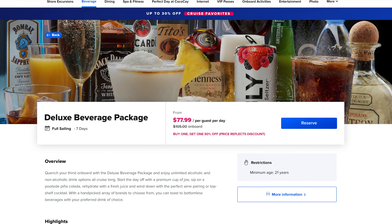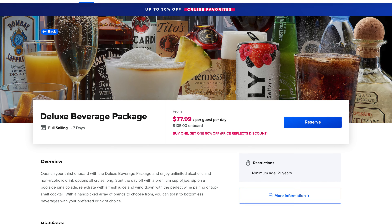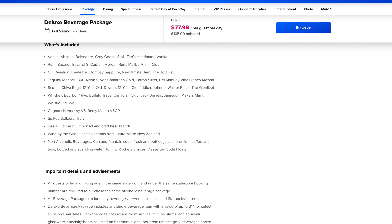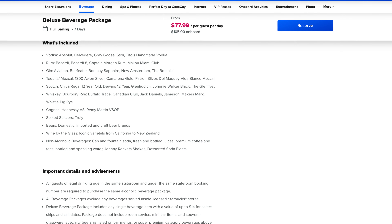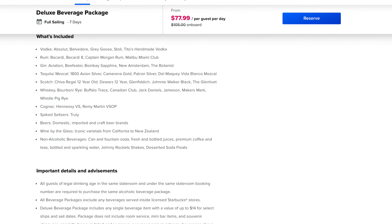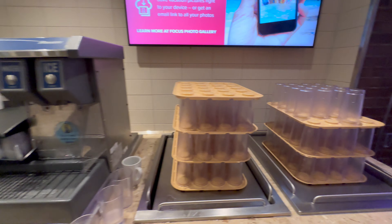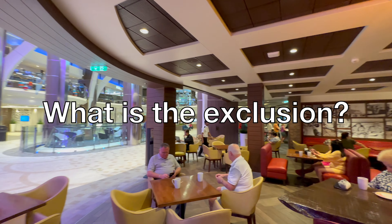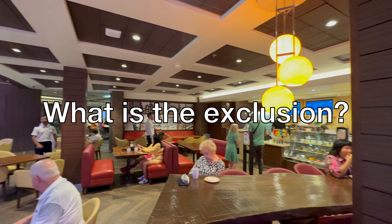Remember, you don't just get coffee with these packages. With the refreshment package, you also get soda, mocktails, and all that stuff. With the deluxe beverage package, you also get all the alcoholic drinks — wine, beer, and mixed drinks as well. Now, I did say there was one very important exclusion that doesn't qualify for any of the drink packages or coffee cards.